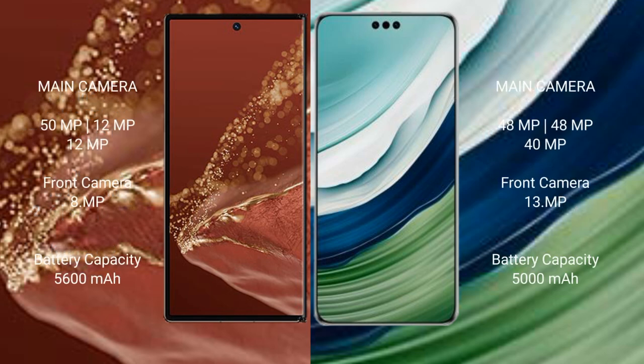The Huawei Mate XT Ultimate features a triple rear camera setup of 15MP plus 12MP plus 12MP, and an 18MP front camera. The Huawei Mate 60 Pro Plus features a triple rear camera setup of 48MP plus 48MP plus 48MP plus 14MP, and a 13MP front camera. The Mate XT Ultimate has a 5600mAh battery with 66W fast charging support, while the Mate 60 Pro Plus has a 5000mAh battery with 88W fast charging support.